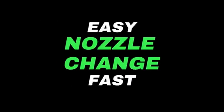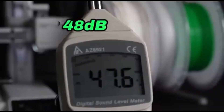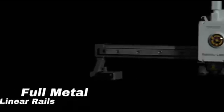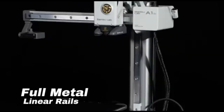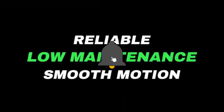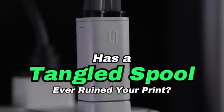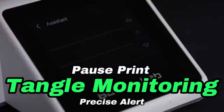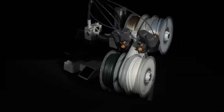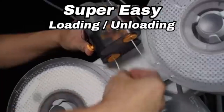The A1 Mini delivers precision with every layer, whether you're generating prototypes, detailed models, or practical parts. Its intuitive user interface streamlines the 3D printing process — even inexperienced users can manage the printer with ease thanks to user-friendly controls and a simple setup. The A1 Mini is built to last with a strong structure that improves stability during printing, and it supports a variety of filament materials, from regular PLA to flexible TPU.